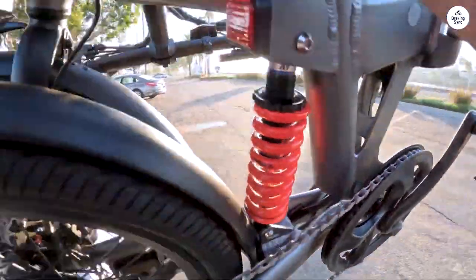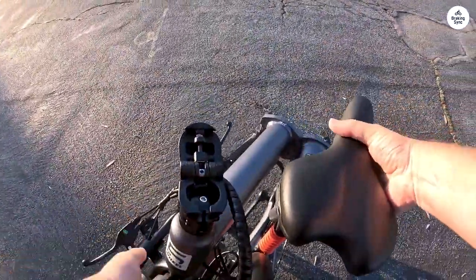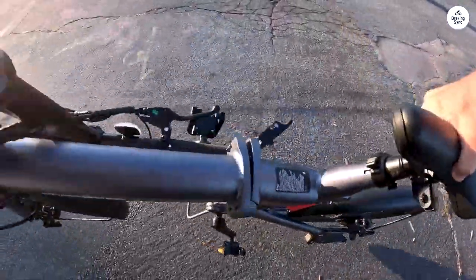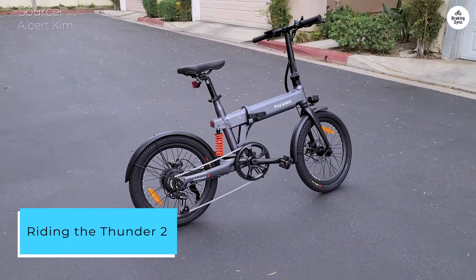With just the front tire, handlebars, and seat needing installation, the bike was ready for action without any further adjustments necessary. The build quality is top-notch, and the assembly was flawlessly executed. Riding the Thunder 2 is an absolute delight.